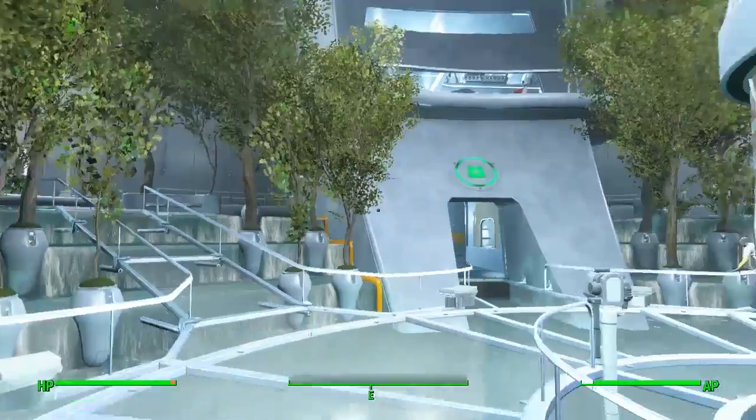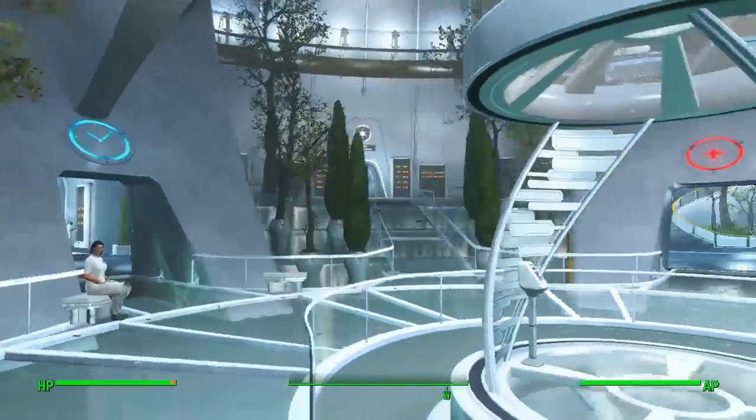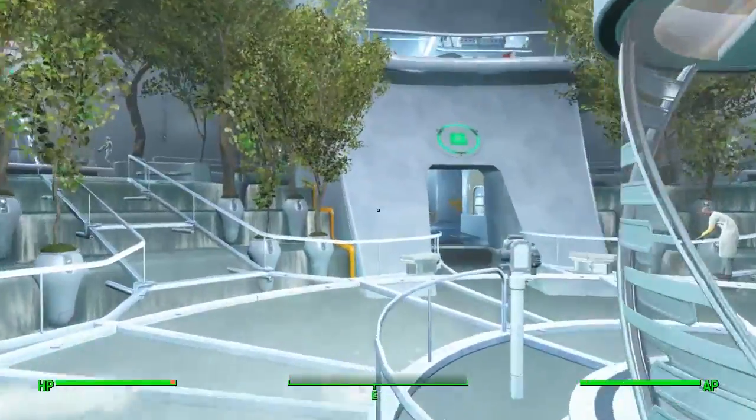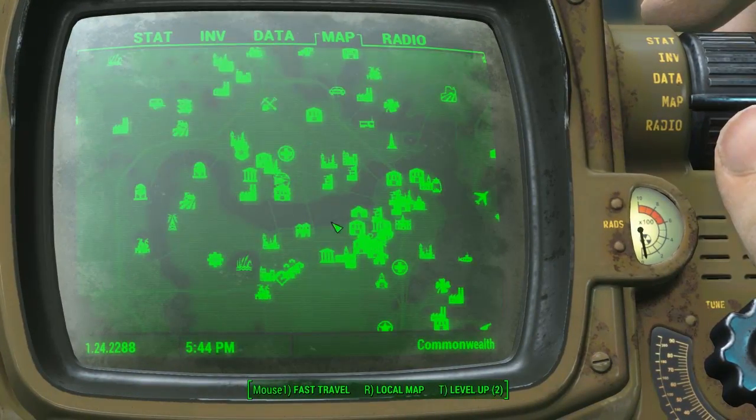Hello everybody, welcome back to another unique rare apparel location guide here on Fallout 4. Today I'm going to be showing you guys where to get the Mark 2 Synth helmet and chest piece, which are rare pieces of apparel.